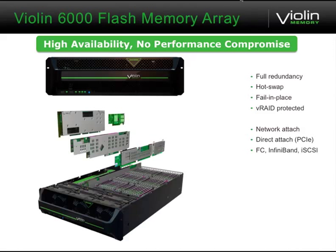Let's talk about the Violin 6000. This is something we launched at Oracle World a few months back, and it's really designed to be extremely high availability — not just high availability, but fault-tolerant, and extremely high performance. Everything is redundant. There are no single points of failure. Everything is really designed to fail in place. There's spare Flash capacity, spare Flash cards, and multiple RAID controllers.